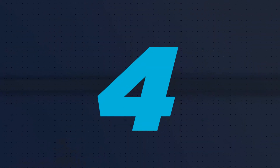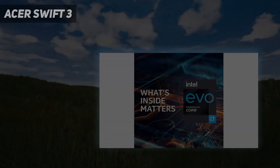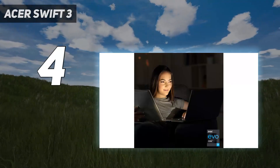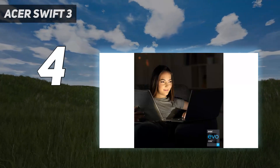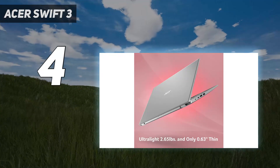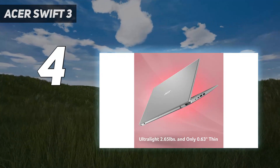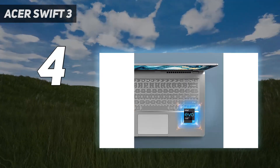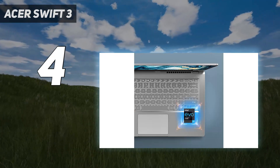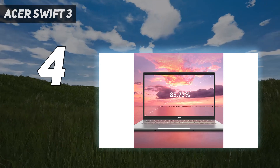Coming in at number 4: Acer Swift 3. The best budget 14-inch laptop we've tested is the Acer Swift 3 14 2020, a Windows ultra-portable. Acer's Swift laptops are usually mid- to high-end models that cost much more. However, because this model was released in 2020, the price has decreased considerably, making it a great value.